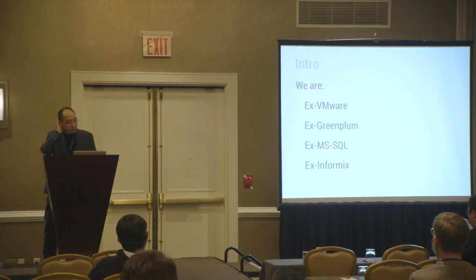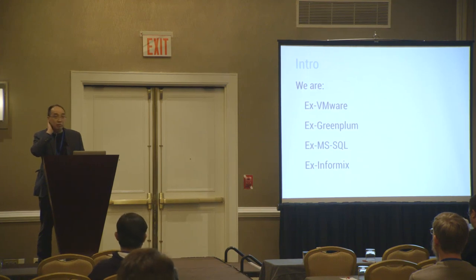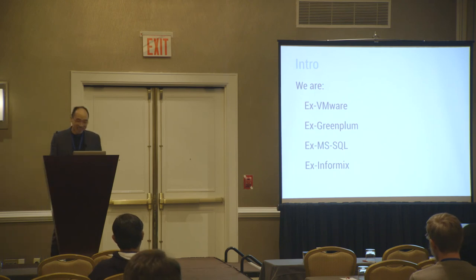There are two founders at Vitas Data — we are ex-VMware, ex-Greenplum, ex-Microsoft SQL Server, and ex-Informix people. I think the only thing missing here is some Oracle experience, but otherwise we're covered.